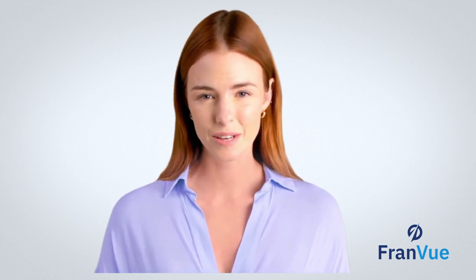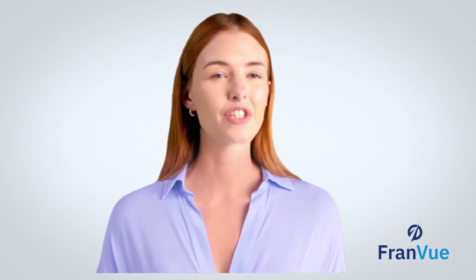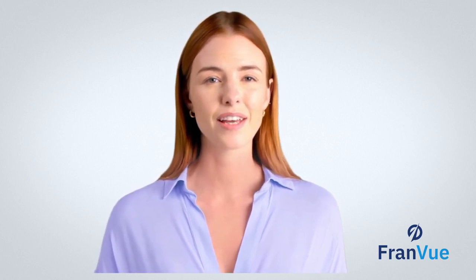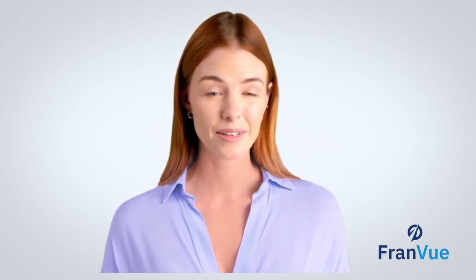But first, don't forget to hit that like button and subscribe for more franchise insights. And if you're considering investing in a franchise, make sure to download our free ebook, '5 Mistakes to Avoid When Investing in a Franchise,' using the link in the description below. You can also reach out to a FranVue Franchise Consultant for personalized guidance.